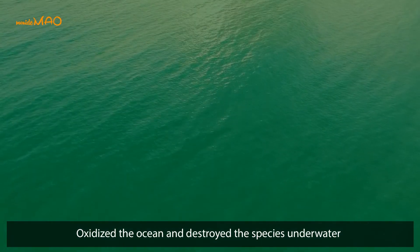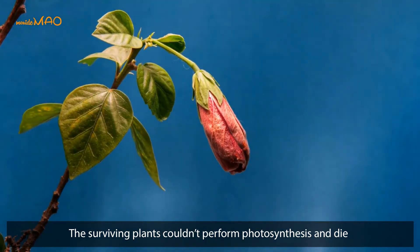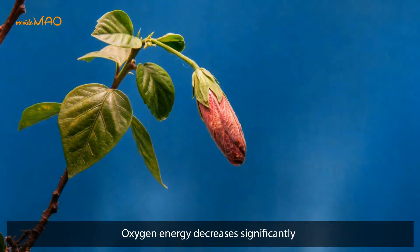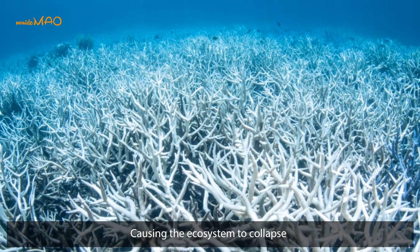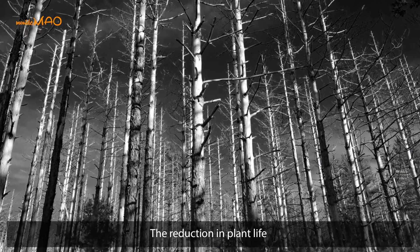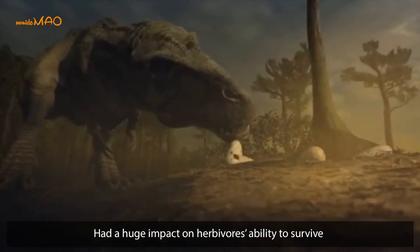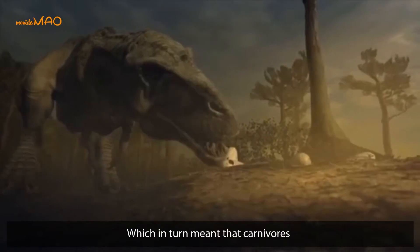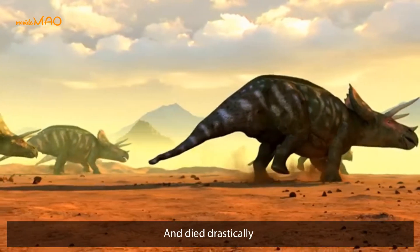The acid rain oxidized the oceans and destroyed underwater species. Surviving plants couldn't perform photosynthesis and died; oxygen and energy decreased significantly. This cascaded up the food chain, causing the ecosystem to collapse. The reduction in plant life had a huge impact on herbivores' ability to survive, which in turn meant that carnivores also suffered from having less food available and died drastically.